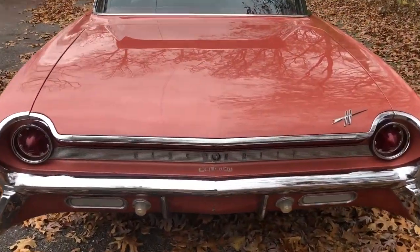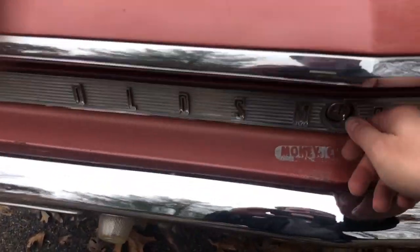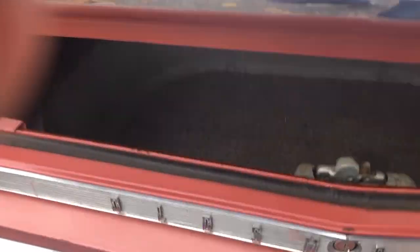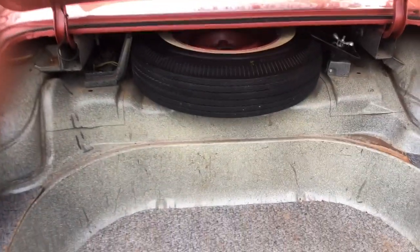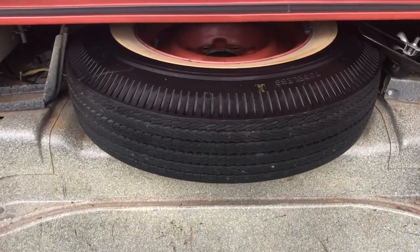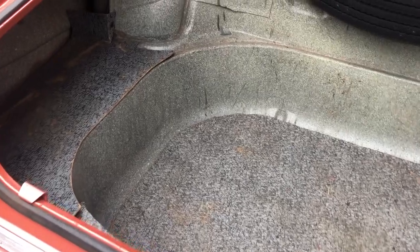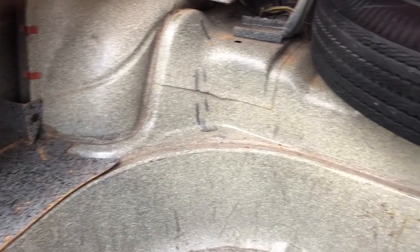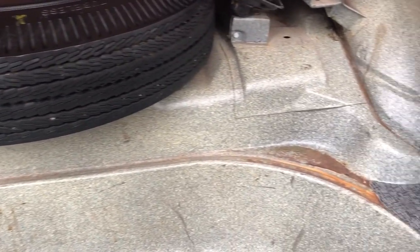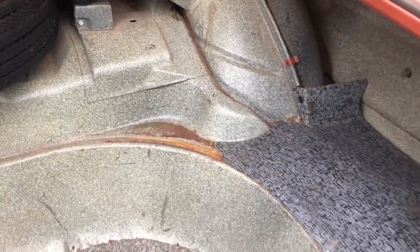Let's pause for a moment here and take a look inside the trunk. Two things that really stand out to me are the original spare tire and the original cardboard inserts. You'll also notice a very clean trunk panel with no visible rust.